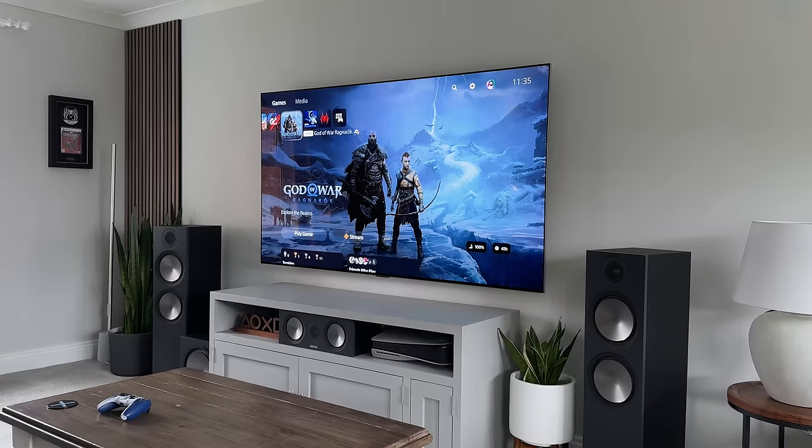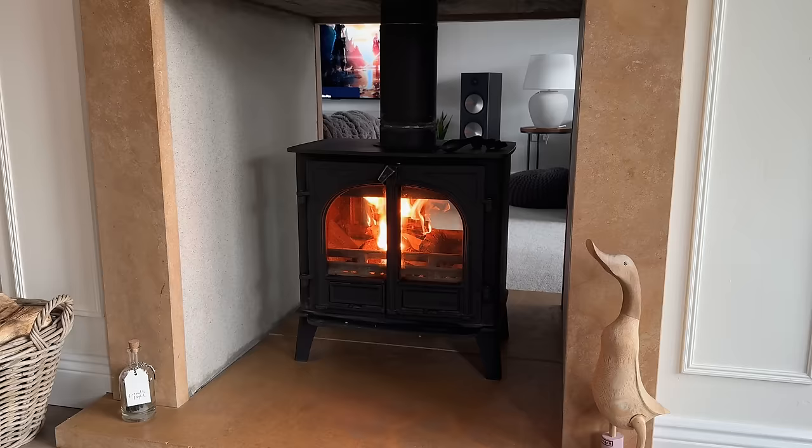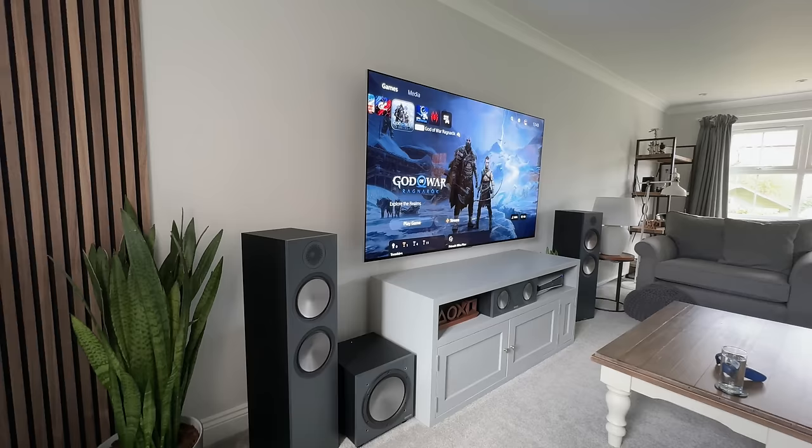I know you've probably seen this room quite a lot on the channel or over on my Instagram account, but there will definitely be things in here that you've not seen before. As for the size, this room measures 12 feet by 23 feet, just to give you an idea of the space.